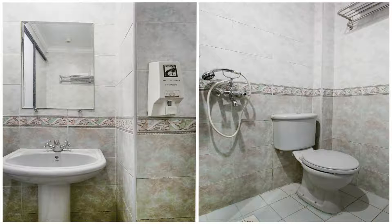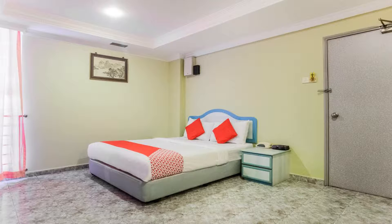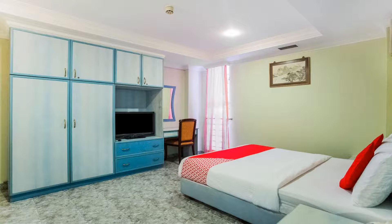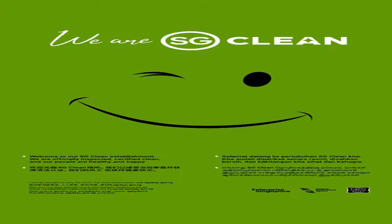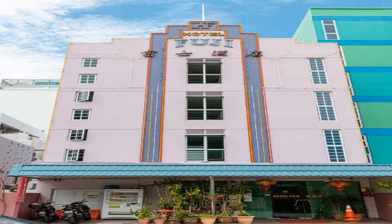Featuring free Wi-Fi, Hotel Fuji is located within the Red Light District, about 1.3 miles from the Singapore Sports Hub. Free private parking is available on site. Air-conditioned guest rooms have a TV, and you will find a kettle in the room. The en suite bathrooms include free toiletries and hot shower facilities.